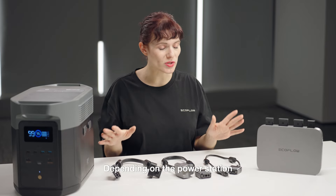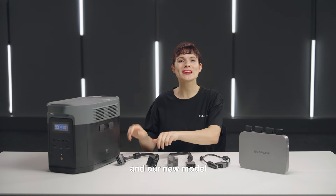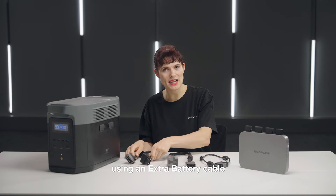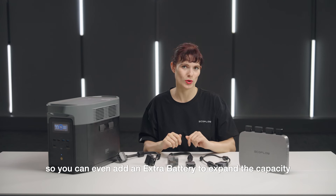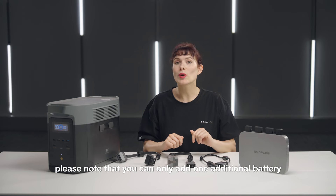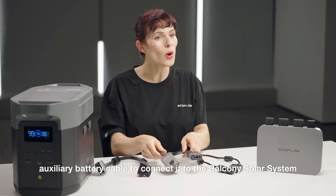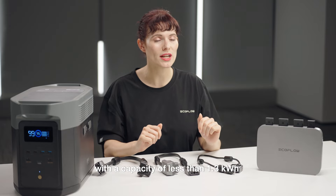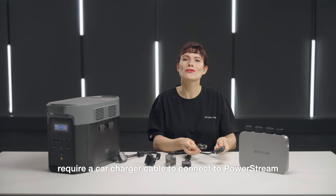Depending on the power station, different connection cables must be used. The Delta II, Delta Max, and the new Delta II Max can be connected to the balcony solar system using an extra battery cable. The Delta II Max has two interfaces, so you can even add an extra battery to expand capacity — though please note that only one additional battery can be added. If you have a Delta Pro, you will need a Delta Pro auxiliary battery cable to connect it. River series power stations with a capacity of less than 1.3kWh, and the Delta and Delta Mini, require a car power charger cable to connect to the PowerStream.